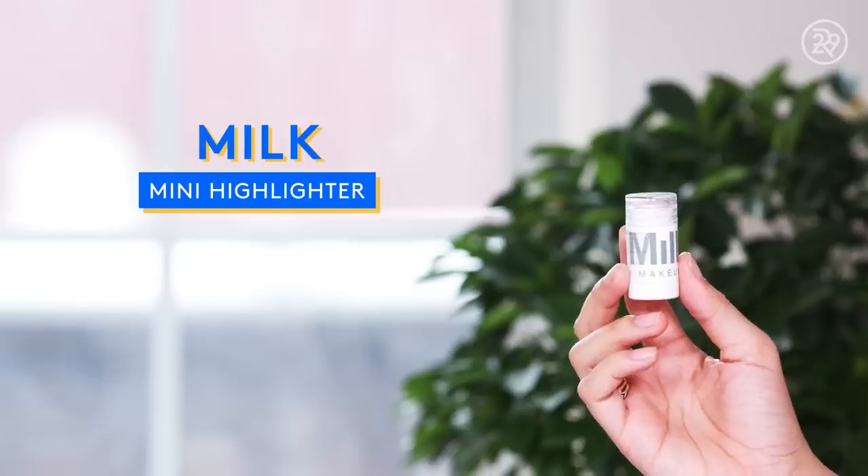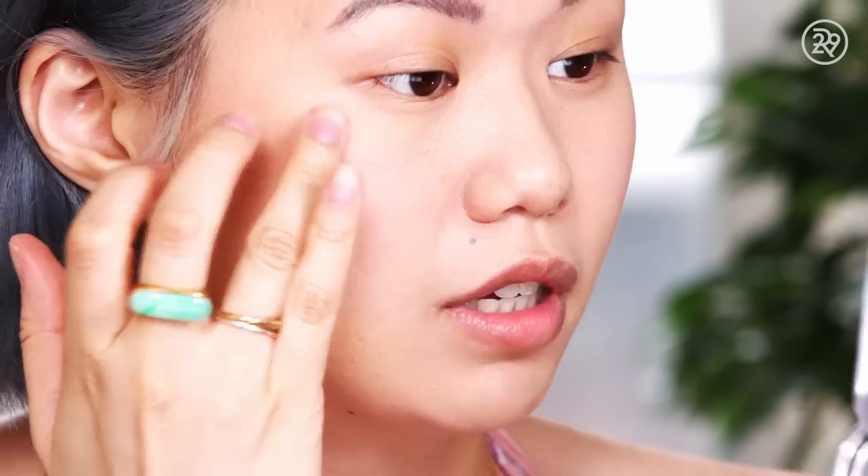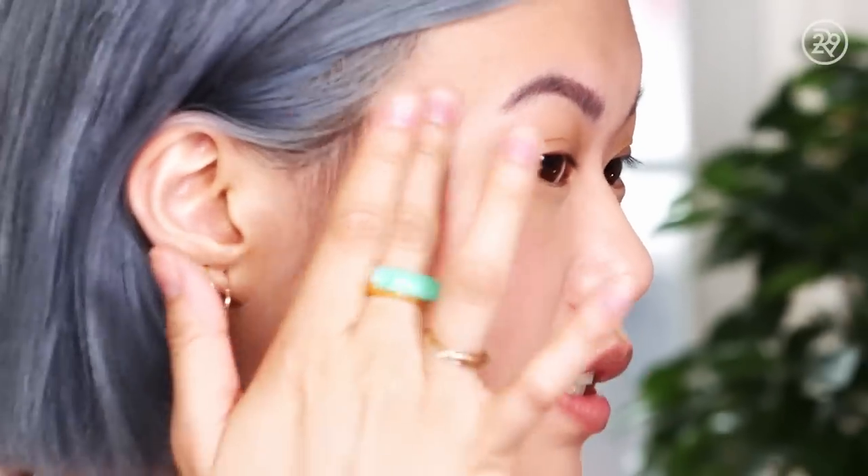Moving on to highlighter. This is the Milk Little Teeny Tiny Cream Highlighter in the shade Turnt. These are so great because they're so travel-friendly, and honestly it's going to take me forever to get through this mini highlight. I'm just going to tap it on my cheekbones. It has some chunky glitter pieces, so it does have this really cool shimmery sheen to it. Let me know if you guys feel this way too, but when I'm wearing a lot of matte makeup, I love the way my skin looks three or four hours into the day when some of my natural oils have kind of seeped through and my skin just looks super fresh and juicy. Highlighter on.